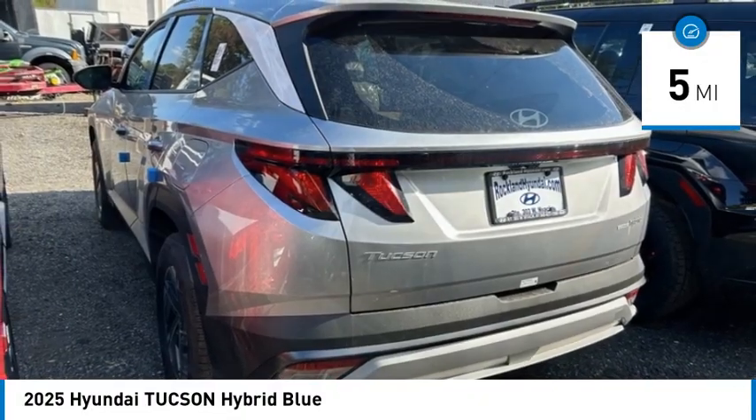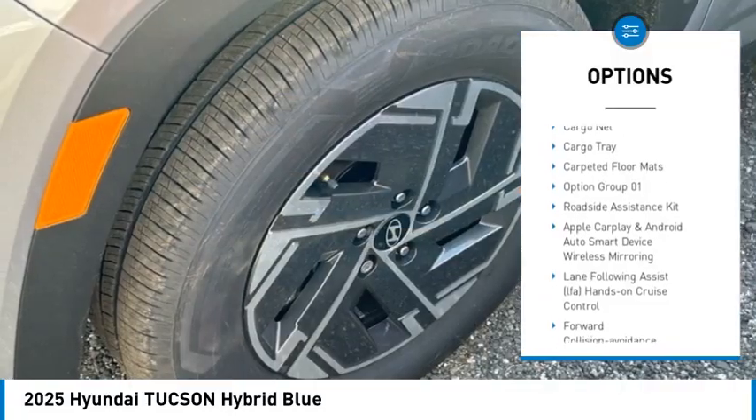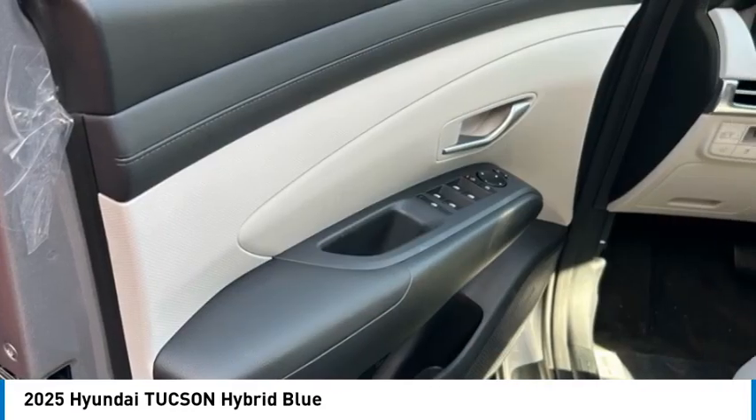Here are some of this vehicle's great options: wheel locks, roof rails, automatic climate control, lumbar support, cargo cover, cargo net, cargo tray, and carpeted floor mats. Come see the car for yourself.